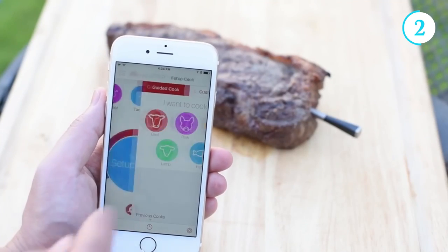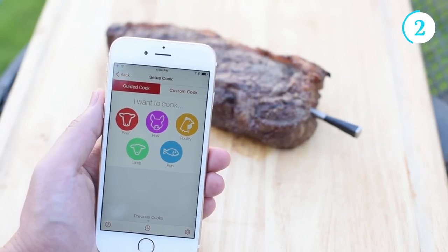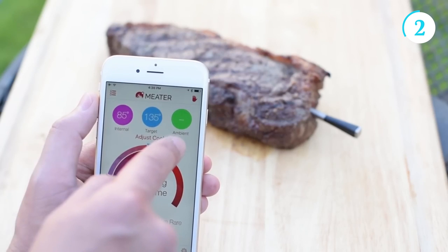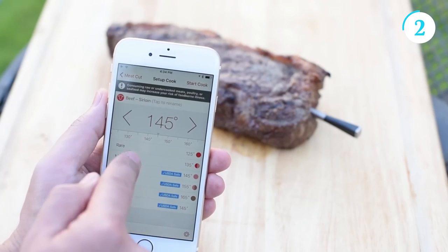The smart device communicates real-time temperature data to your smartphone or tablet via Bluetooth or Wi-Fi. The accompanying app provides detailed cooking guidance, allowing you to monitor and control the cooking process from anywhere within range. The Meater Plus also boasts advanced features like estimated cooking times, customizable alerts, and a built-in rest timer to ensure optimal resting before slicing.